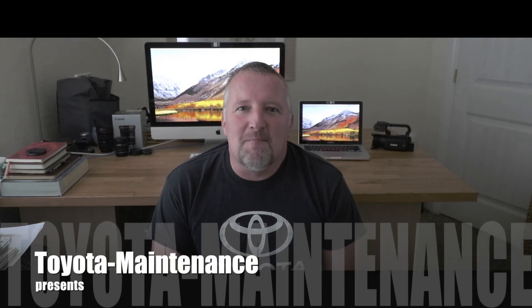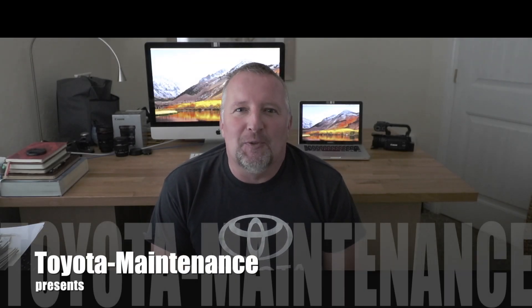Hello friend, welcome back to the Toyota Maintenance YouTube channel. In this short video I would like to discuss something closely connected to the maintenance of Toyota vehicles. I will speak about Toyota special operating conditions, which I sometimes refer to as severe conditions, and discuss what it means and how it affects the maintenance.